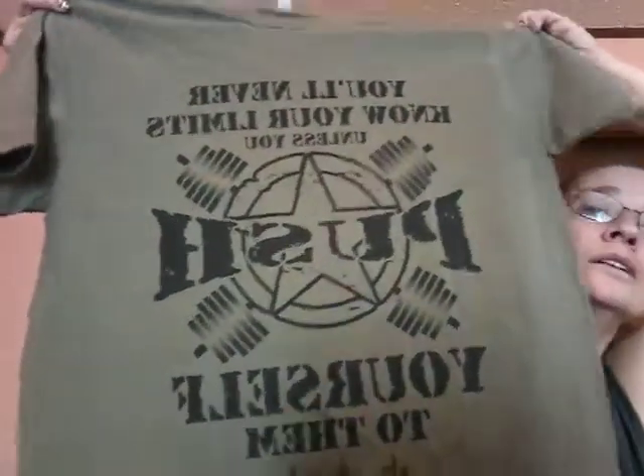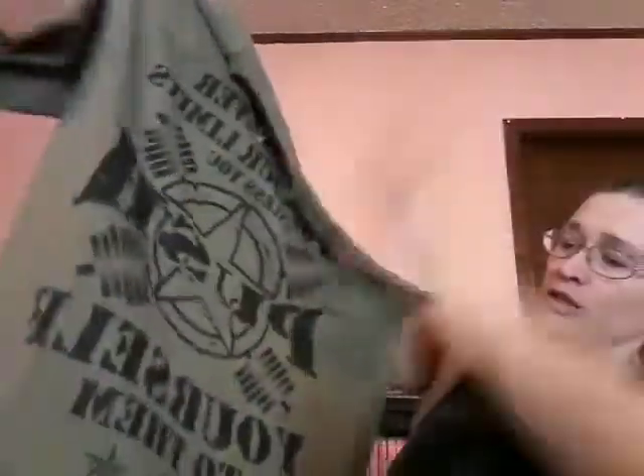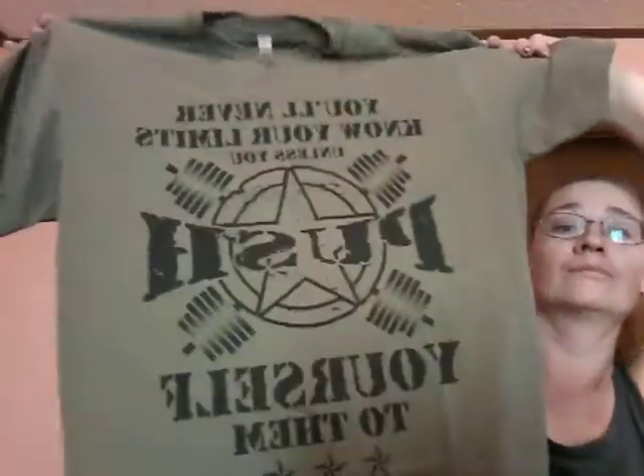And that just leaves our shirt — let's see what this one looks like this month. It's a t-shirt, and it says: 'You'll never know your limits unless you push yourself to them.' I like that shirt; they're always so soft. Well, that was everything in the box this month. I hope you all enjoyed watching me open it up, and I will see you next time. Bye!